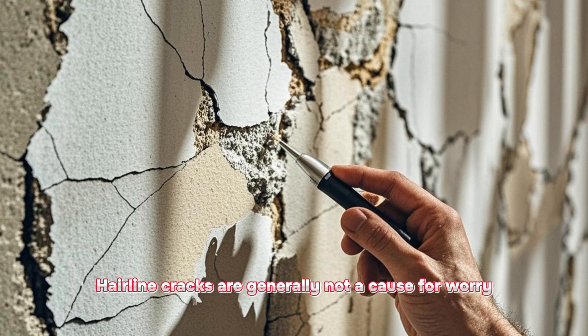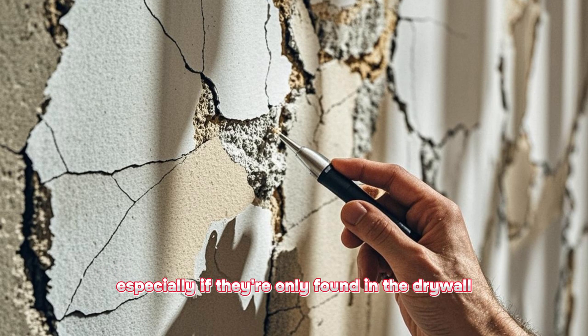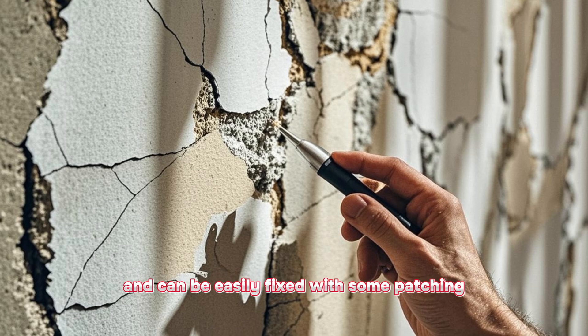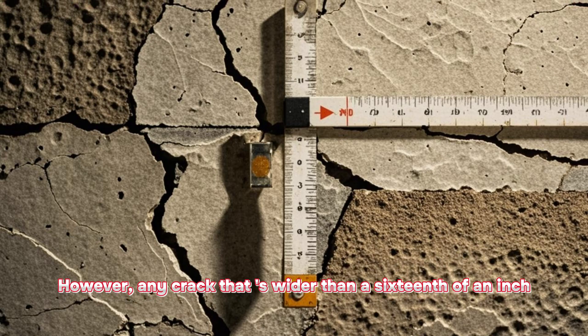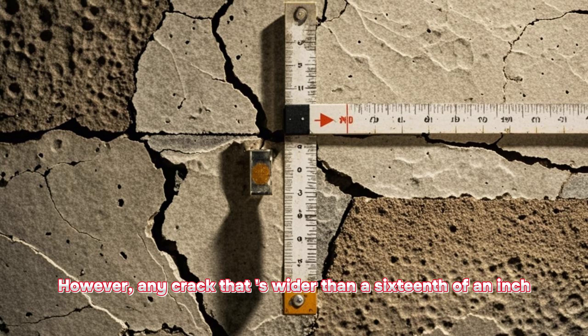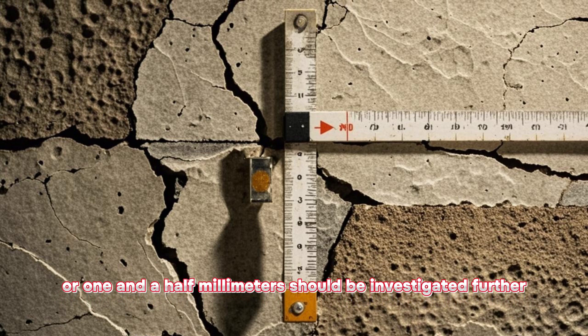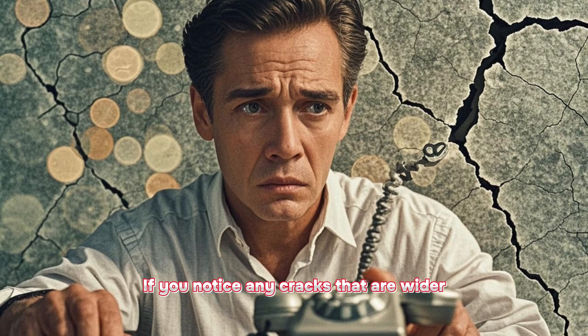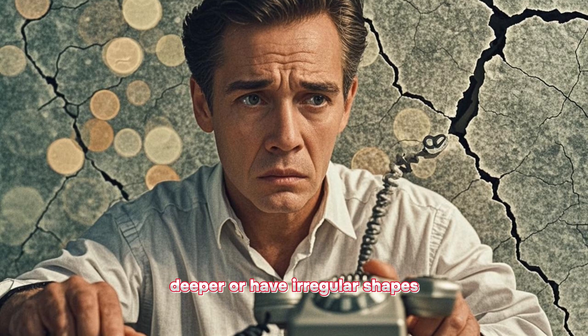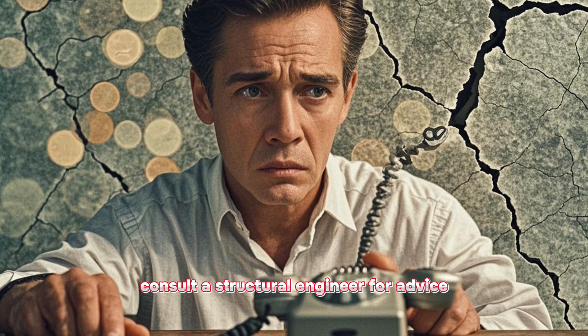Hairline cracks are generally not a cause for worry, especially if they're only found in the drywall and can be easily fixed with some patching. However, any crack that's wider than a sixteenth of an inch, or one and a half millimeters, should be investigated further. If you notice any cracks that are wider, deeper, or have irregular shapes, consult a structural engineer for advice.